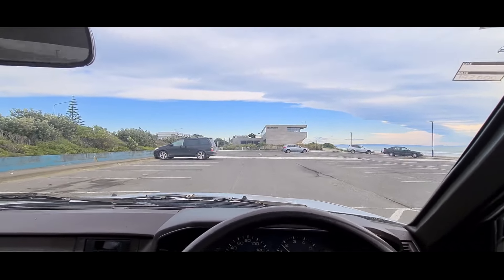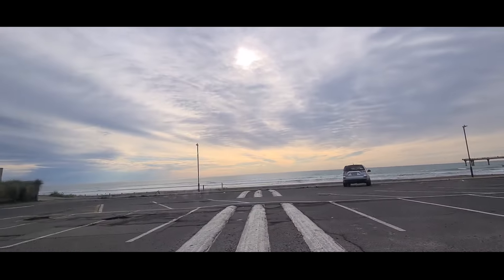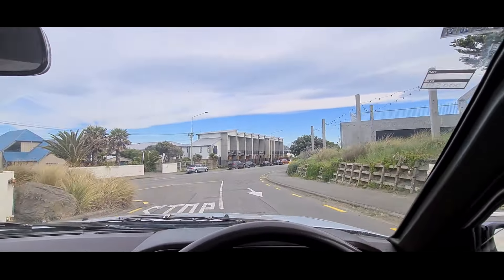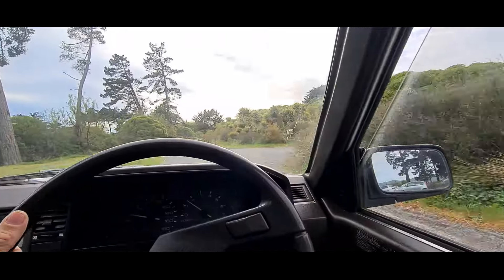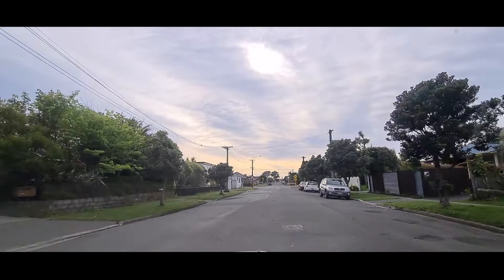We're heading down to the other side of New Brighton, then going over to another spot where I have quite the interesting find. It has been here for quite a while. I was looking around to see if the car is over the fence — it looks like someone's living in it, so that one's not abandoned. Going ahead to the other spot, not having a lot of luck so far, stay tuned.